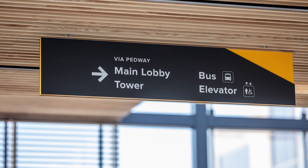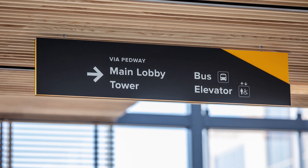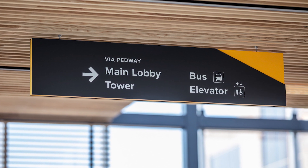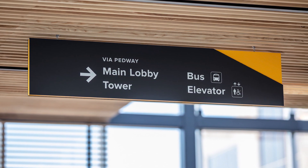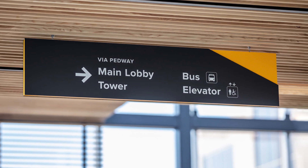And then we've got an interior sign that we designed for a spot in downtown Dartmouth in Nova Scotia, indicating all of the various elements — ferry terminal, bus service — and it's a very big facility. So this is an example of a good interior system that we're quite proud of.